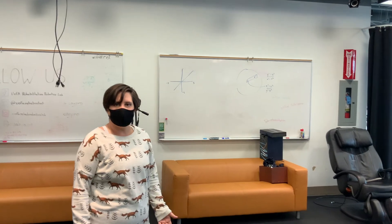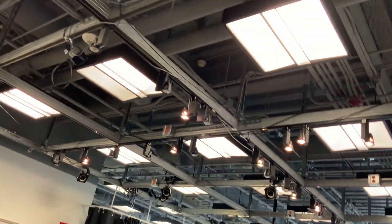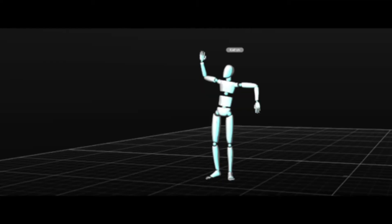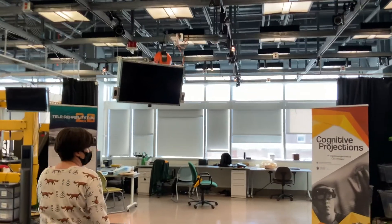We can also take some of these measurements outside of the cube using our state-of-the-art motion capture system. We have 26 cameras in the ceiling, and that enables us to capture the movement of the human body. Even something as complex and nuanced as dancing can be captured and then recreated virtually to enable further analysis. We use this in our wheelchair research but also in creating our virtual reality simulations.